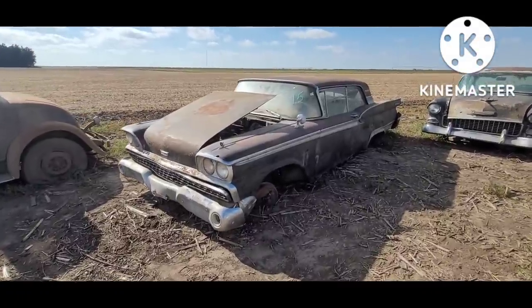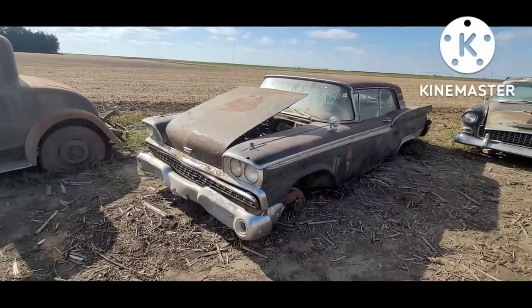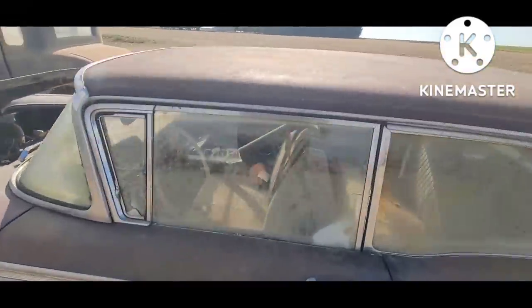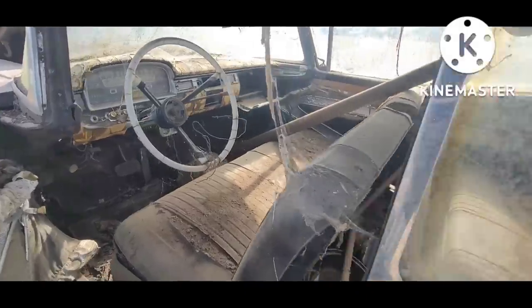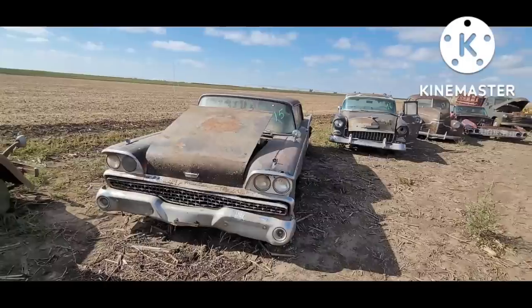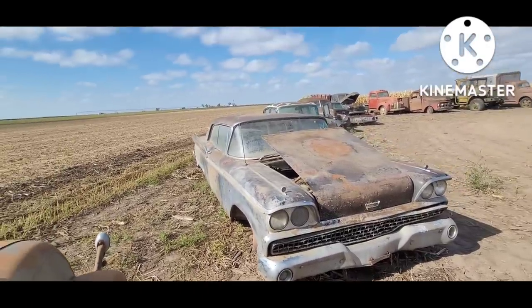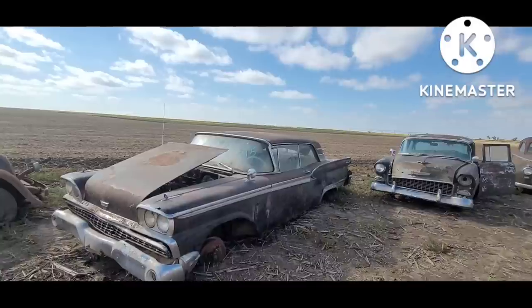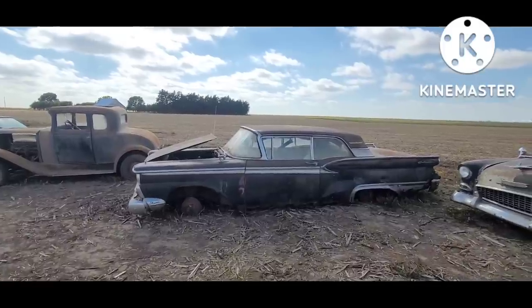1959 Ford two-door hardtop Galaxy — black is a desirable combination. Too bad it's not a '59 Impala, because if it were somebody would go to the effort to restore it, but '59 Fords just don't have the market that a Chevrolet has. I like them all — Ford, Chevrolet, Plymouth, Mopar, GM. I actually had a '59 Ford my dad and I bought out of the junkyard when I was 13.